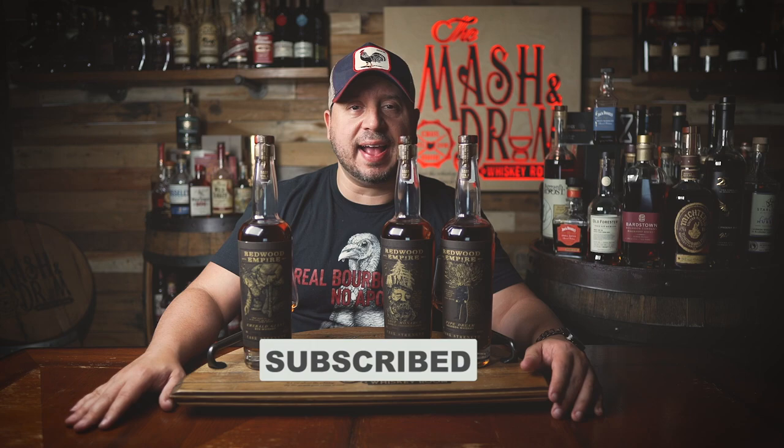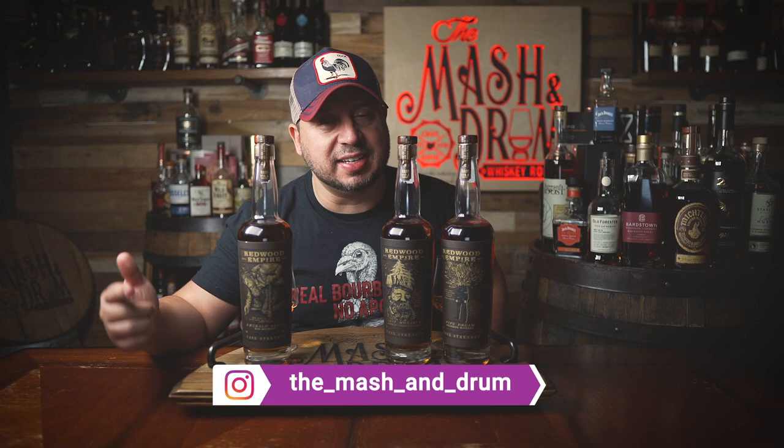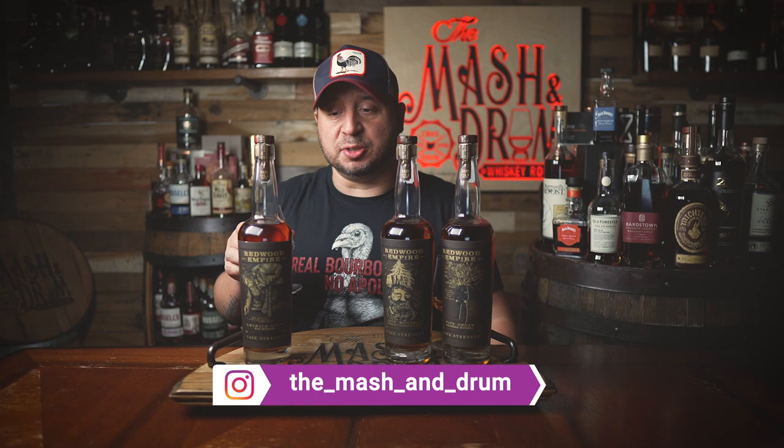I hope you enjoyed this review for the new Redwood Empire Cast Strength limited editions. If you did, hit the subscribe button below. Please hit the like button if you haven't yet. Find me on Instagram and Twitter. Let me know down in the comments — if you've tried all three, what was your favorite? As I always say, it's not about the whiskey, it's the people you share it with. I'm going to drink the hell out of this Emerald Giant rye. It's delicious. Cheers, guys.